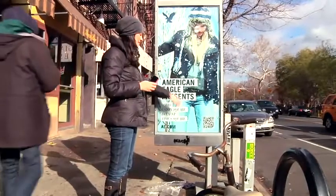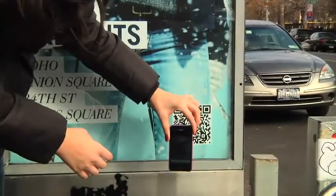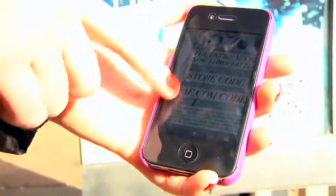I'm guessing that this QR code is going to take us to something that relates to this, so let's find out. And yes, this is pretty much the exact same advertisement that they have on here. Take 15% off if you take this to American Eagle.